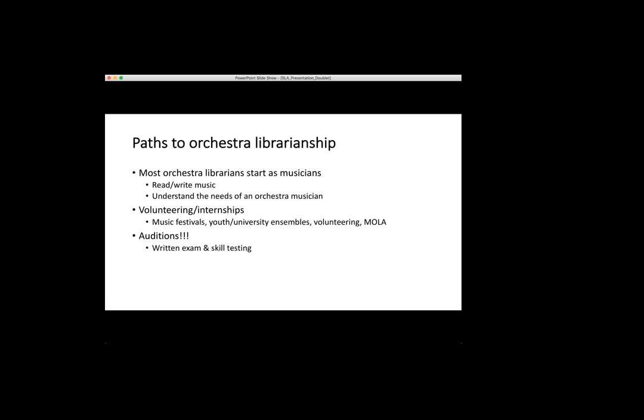Assuming that hasn't all scared you off and you're still interested in orchestra librarianship, most orchestra librarians do start as musicians. Reading and writing music is a really integral part of the job. I have heard of someone who did the job without being able to read music and I have no idea how he did it, but it definitely helps if you can.